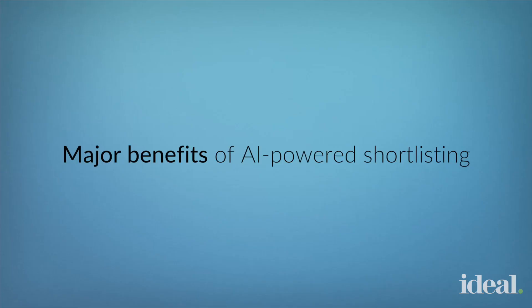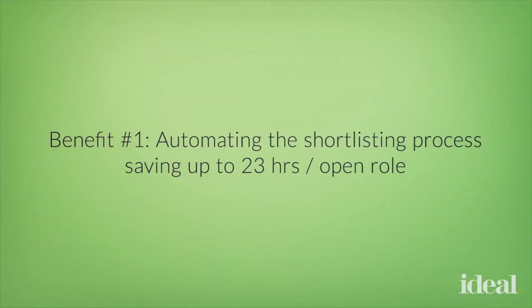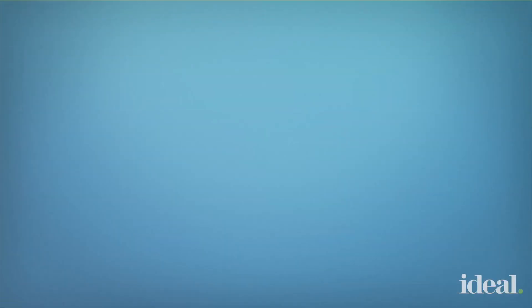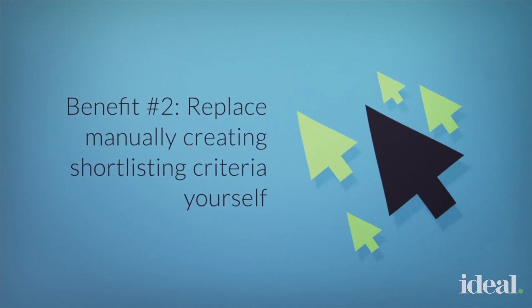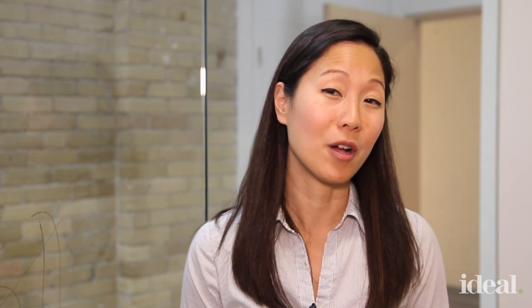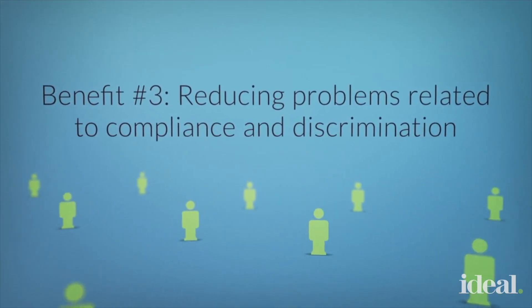The major benefits of AI-powered shortlisting include automating the manual process, which can save up to 23 hours per role. It also helps replace the manual process of trying to guess what the shortlisting criteria are in the first place, because the software can learn what they are from your existing database. And finally, it can help apply that criteria consistently and fairly across your candidates, which can help reduce problems related with compliance and discrimination.